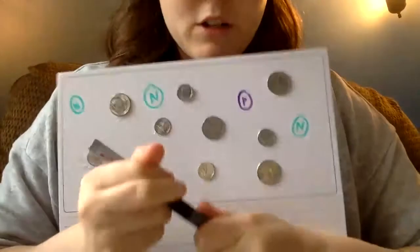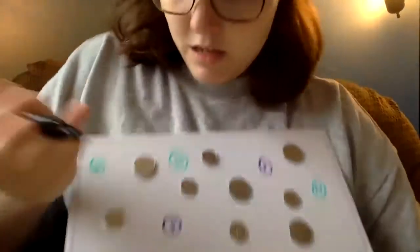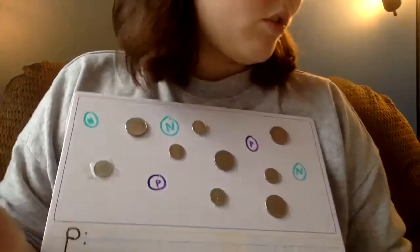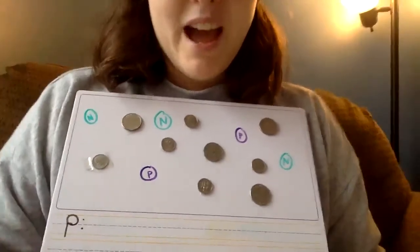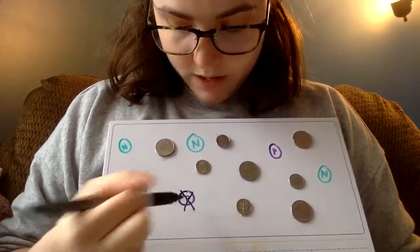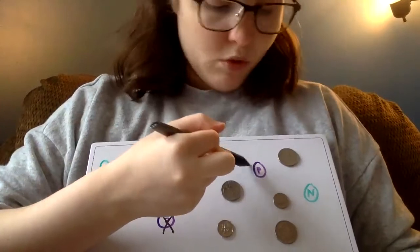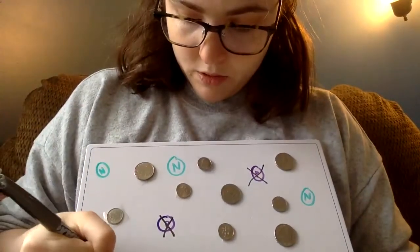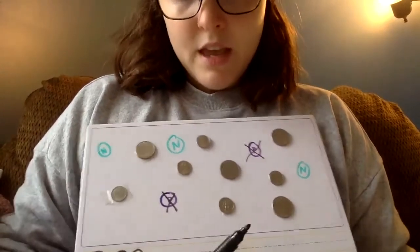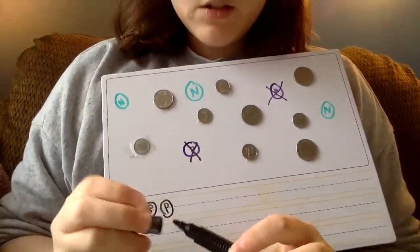We're going to start with the pennies. I'll write a P — you'll see pennies on yours — and count how many pennies I have. I see one, so I'll draw an X for it, and then I see two, so I'll put an X for that one as well. I think that's all the pennies.